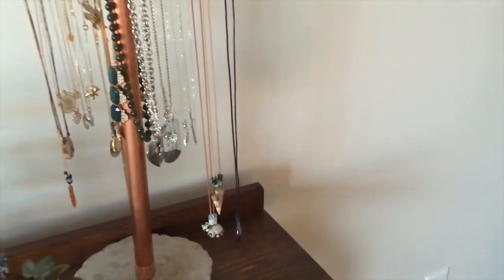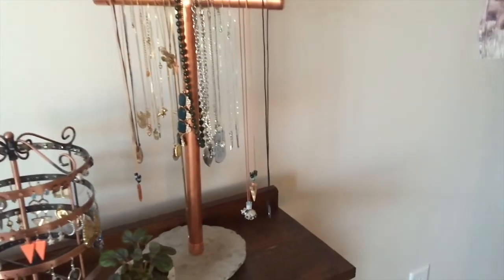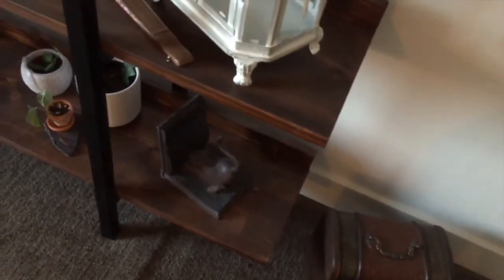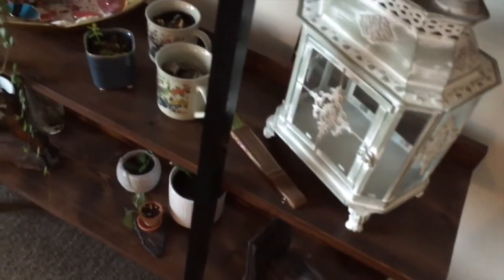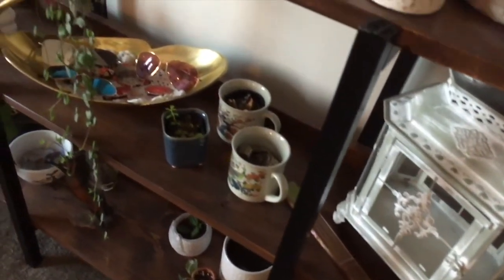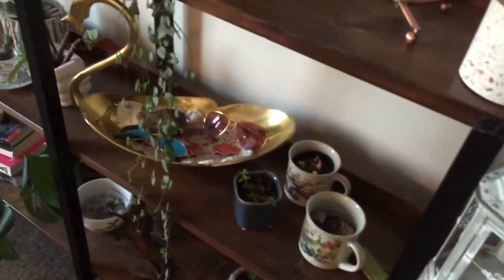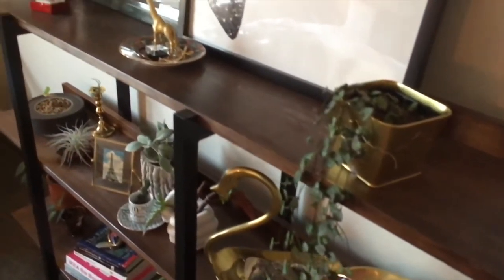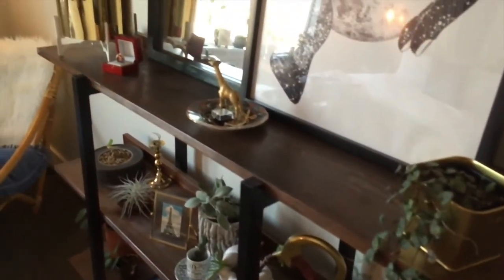So yeah, that essentially concludes my apartment tour. I hope you all enjoyed and thank you so much for sticking it through with me. It's been a half-hour-long video so I thank you for your dedication. If you want to follow me on social media it's My Way of Everything everywhere — Instagram, Facebook — and then my blog is mywayofeverything.com. Stay tuned and I'll start posting a bunch of van videos and van content. Thanks for watching.